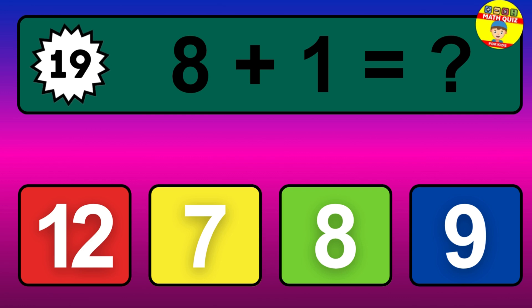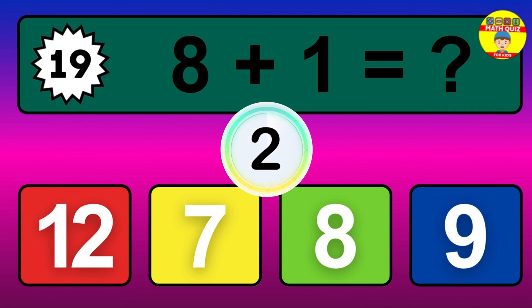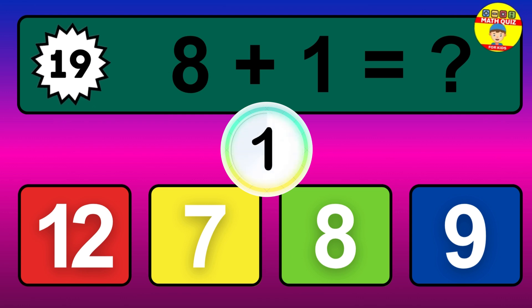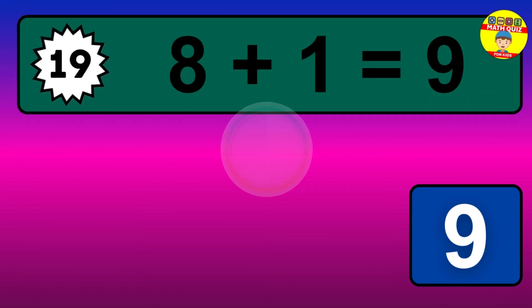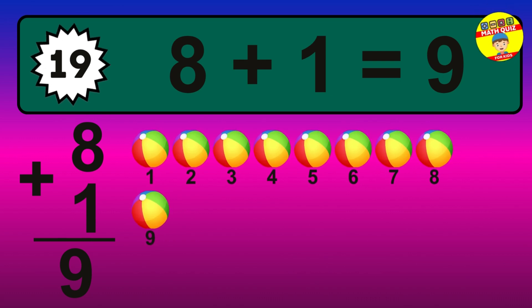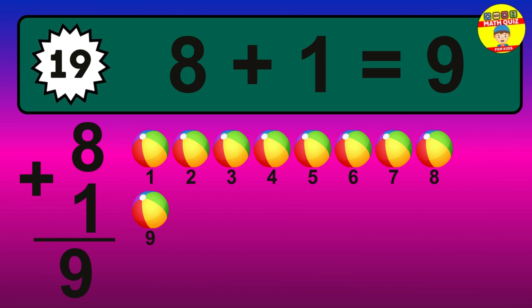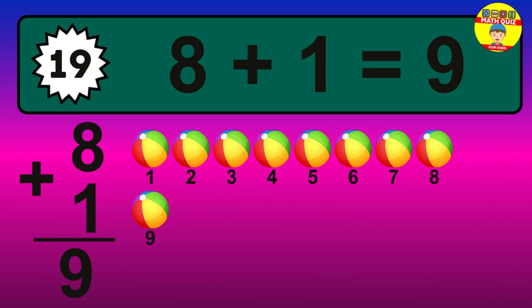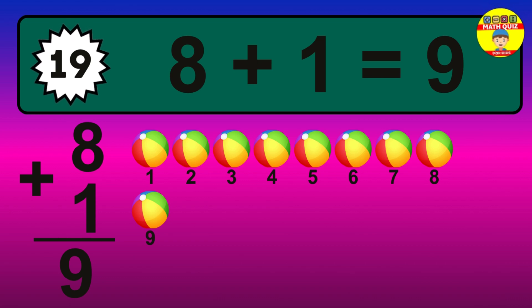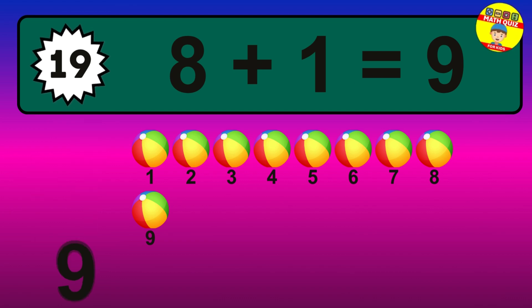Question 19. 8 plus 1 equals what? Let's count it: 1, 2, 3, 4, 5, 6, 7, 8, 9. The answer is 8 plus 1 is 9.